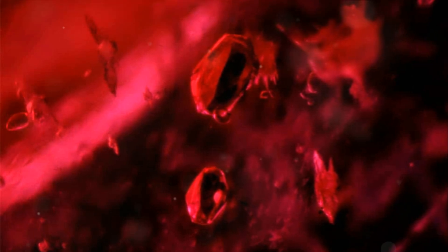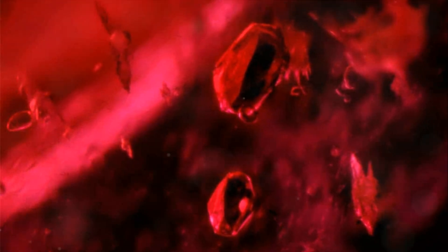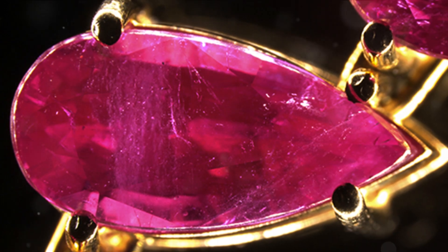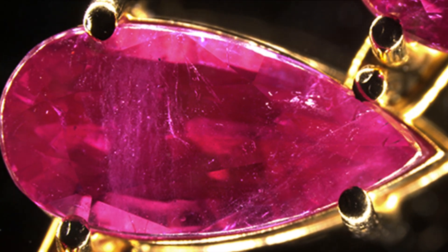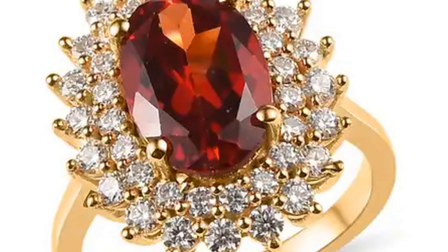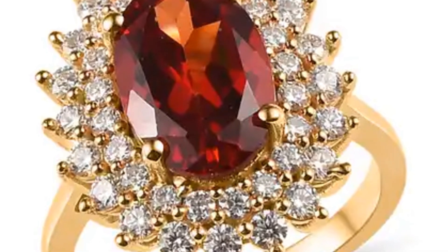Inclusions are characteristics enclosed within a gem or reaching its surface from the interior — they might be tiny crystals, growth lines or gas bubbles. While inclusions are often seen as flaws, in some instances they can also increase the value of a gemstone. For instance, those found in flux-grown or flame fusion gems can rival the beauty and value of natural ones. Some inclusions are so intricate and ravishingly beautiful that they are highly sought after, transforming what could have been seen as a blemish into a distinguishing, desirable feature.